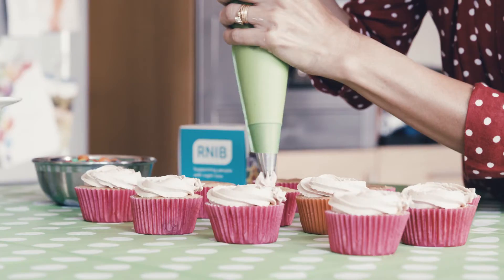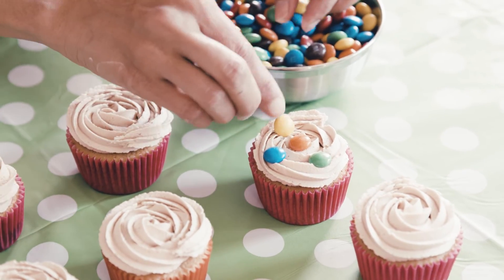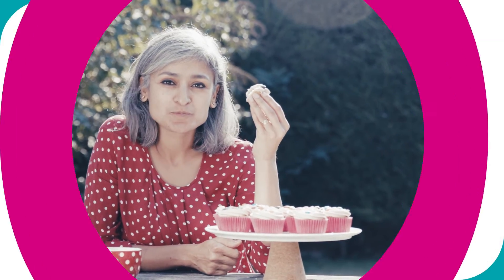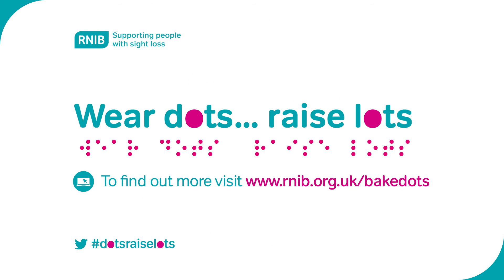These are my most delicious dotty cupcakes. And don't forget to share your dotted cakes with RNIB using the hashtag DotsRaiseLots. For the full recipe and to learn how you can help raise lots with dots, visit rnib.org.uk/bakedots.